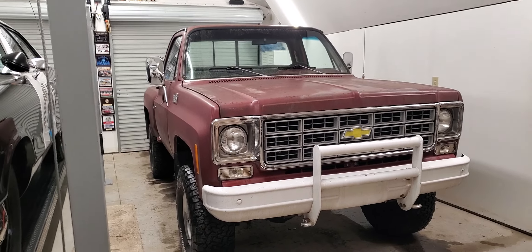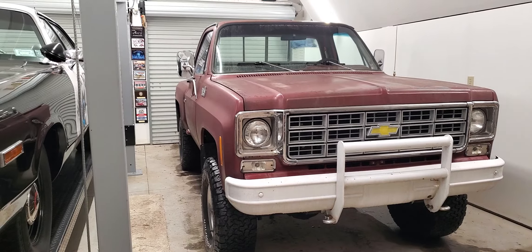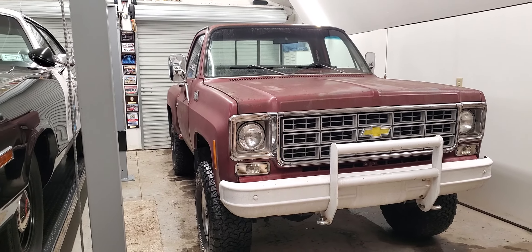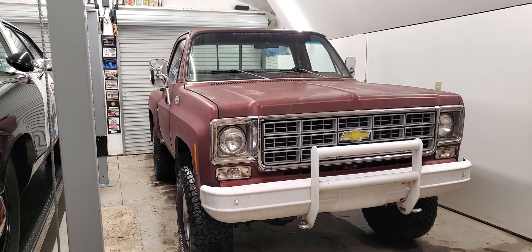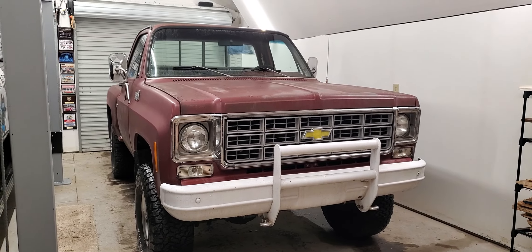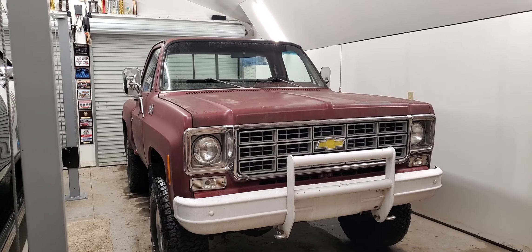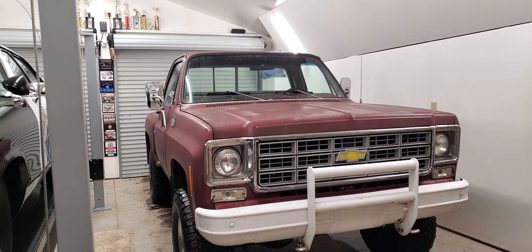I like the one from Hardcastle and McCormick, but more than anything I really wanted the truck from the movie Hooper — I wanted Sonny Hooper's stuntman pickup. But that was a GMC Sierra Classic, so what I'm going to do is kind of GMC this during the restoration process.